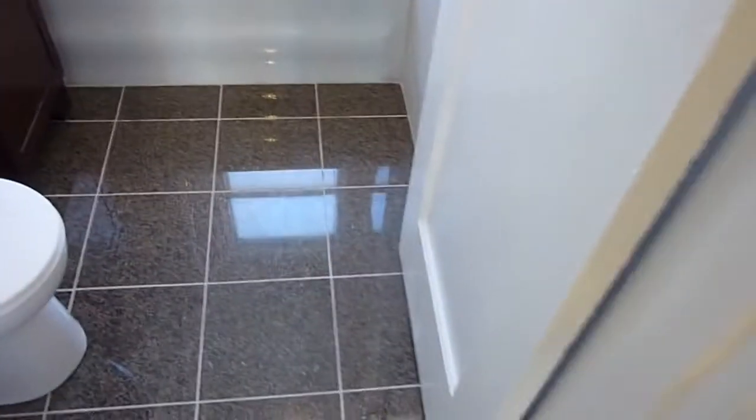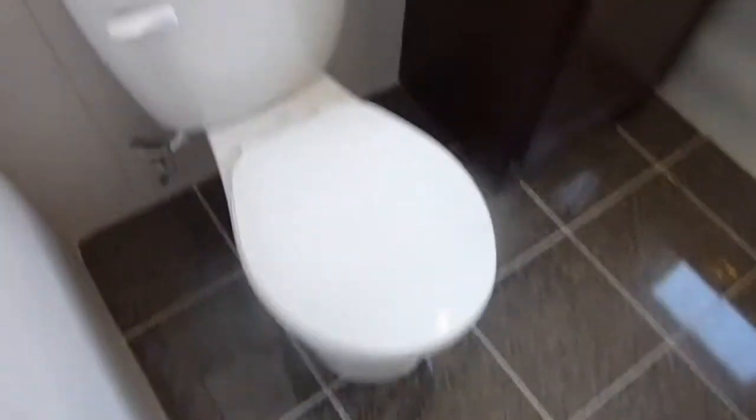The bath has been redone with new floors, new toilet, new vanity, and all new tiling. It does have the original tub — probably too heavy to move out.